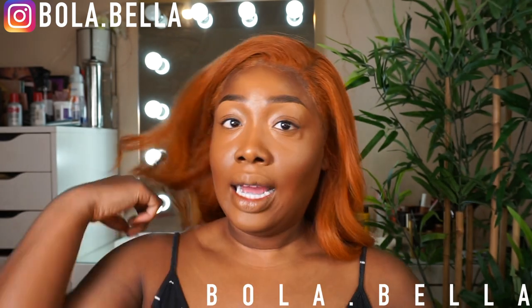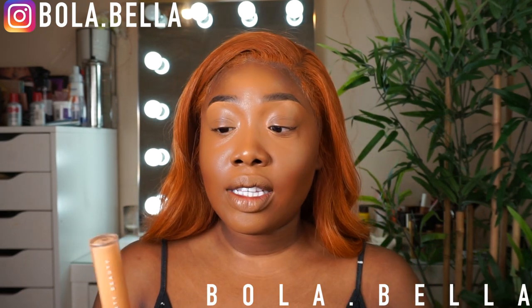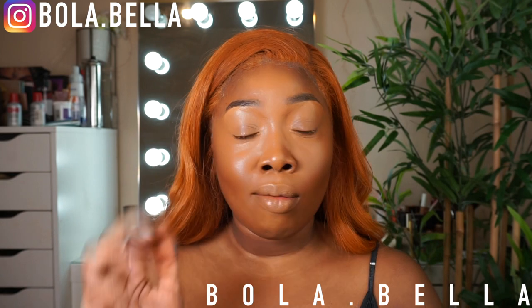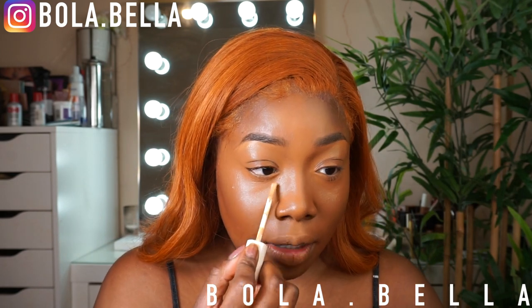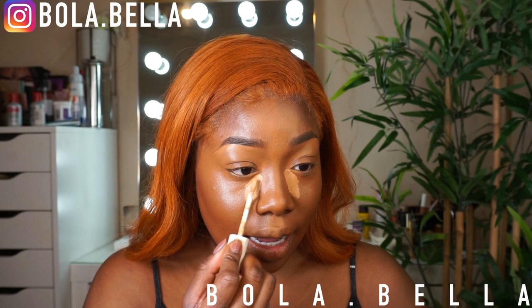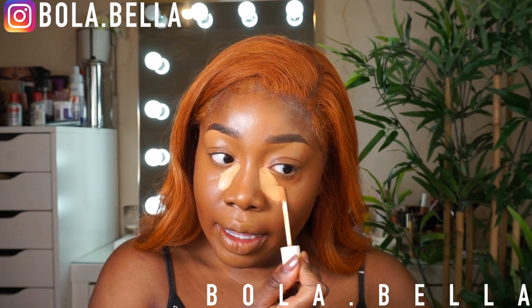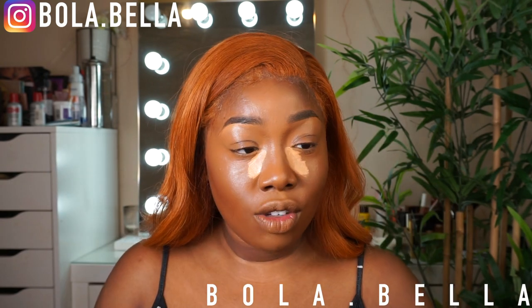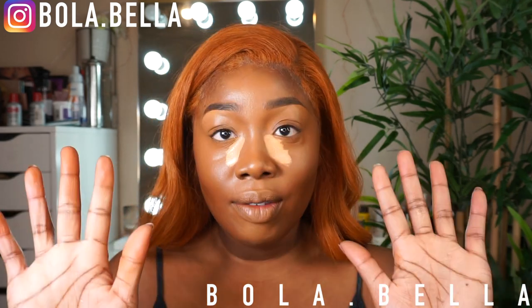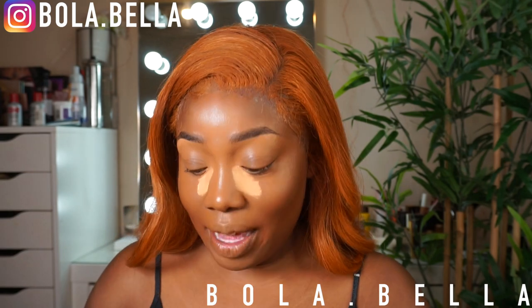I like to have my concealer a little bit lighter. I went into chestnut first, and now I'm going into the Fenty Beauty concealer in shade 330 — you guys know 330 is my shade. I love to go a little bit lighter with the concealer. I put it on the inner bit of my eye and then drag it to other areas of my face. You can see how that's just brightened up my face! The thing about makeup — you get it everywhere.